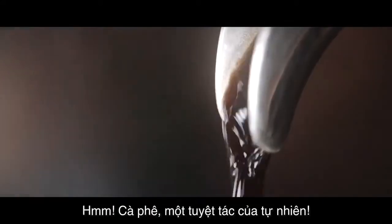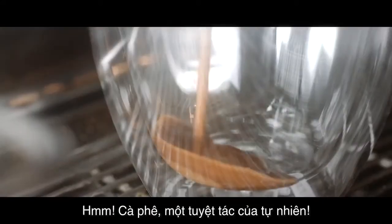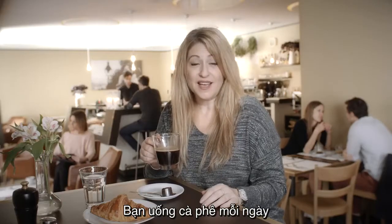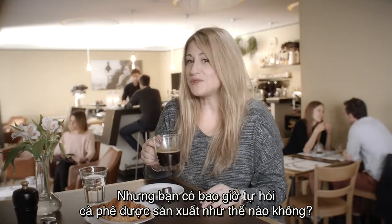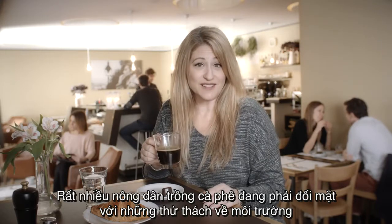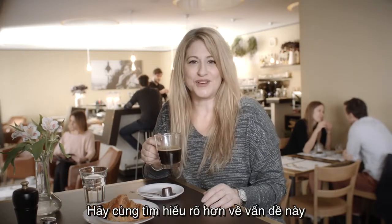Coffee — what a wonder of nature. I just love it. You drink it every day, but have you ever wondered how it's produced? Many coffee farmers are facing environmental challenges. Let's take a closer look.